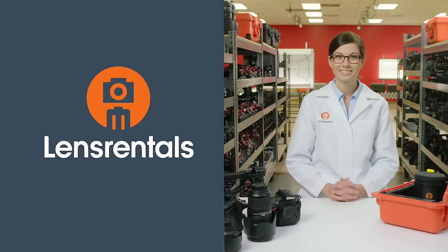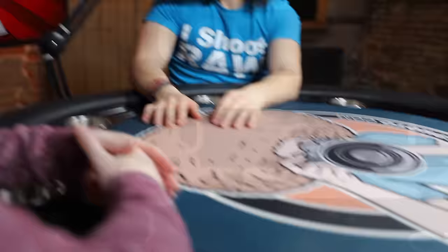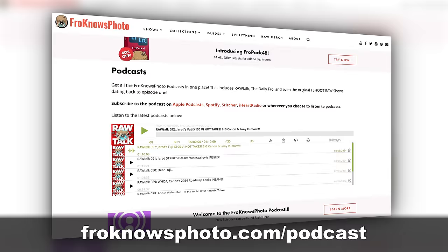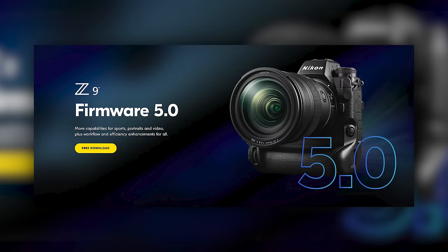Before we get into the last story, I have a quick update: Nikon released firmware 5.0 after I already recorded this Photo News Fix, so it's not going to be in this week's fix, but we will be talking about it in more detail on this week's Raw Talk, which comes out on Friday. It's available wherever you get your podcasts as well as on YouTube, so be sure to tune in Friday to hear what we have to say about firmware 5.0.